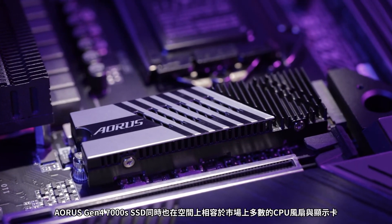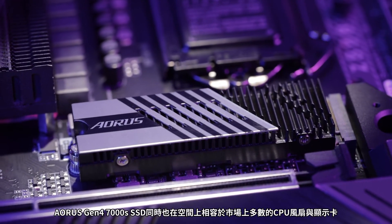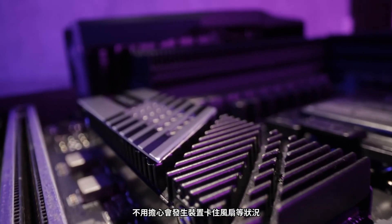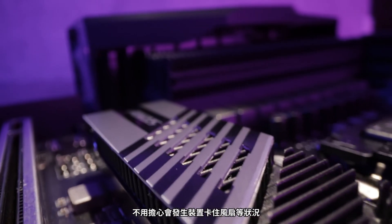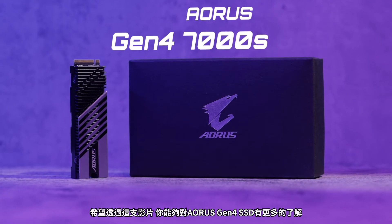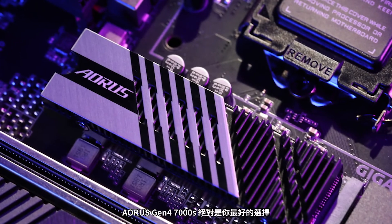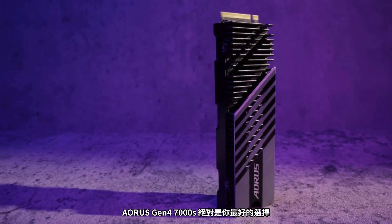The Aorus Gen4 7000S SSD is also compatible with most CPU coolers and graphics cards on the market. You can safely enjoy the awesome performance without interference from other components in your PC. If you want one of the best high performance SSDs on the market, then the Aorus Gen4 7000S is definitely the one for you.